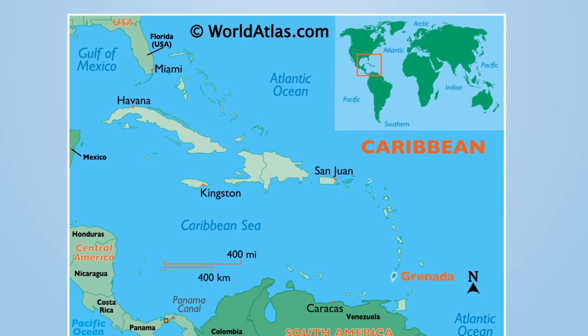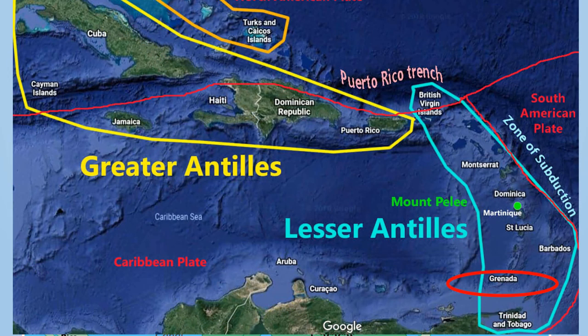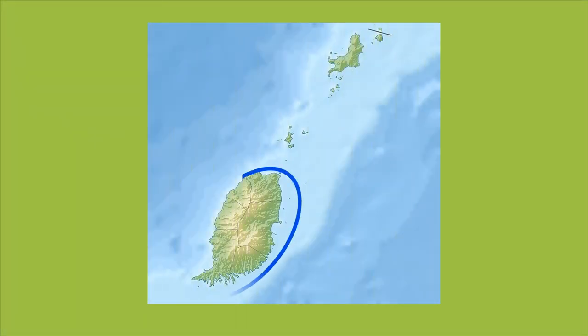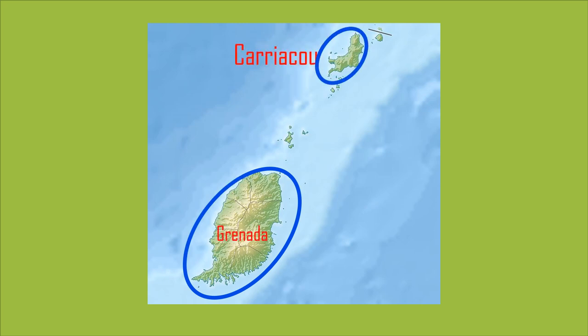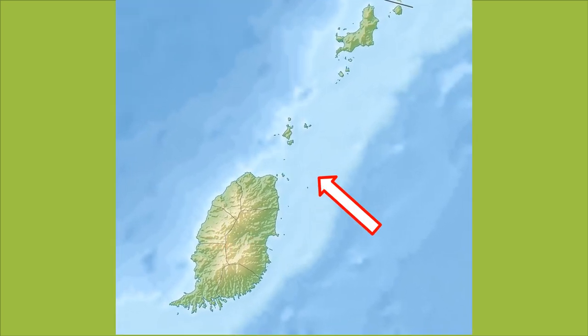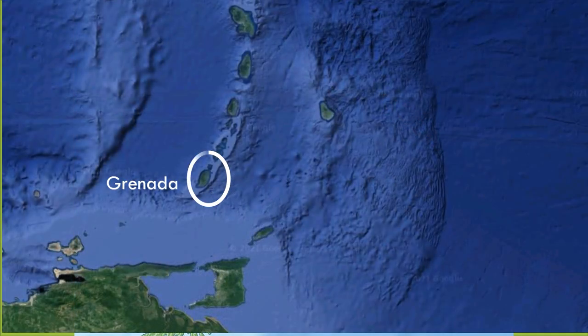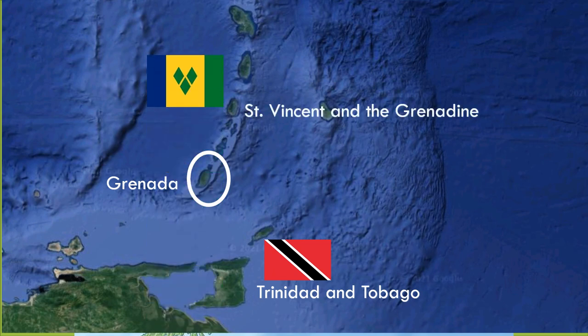Grenada is a Caribbean country, part of the Lesser Antilles archipelago. Its territories include the bigger island Grenada and two smaller inhabited islands, Carriacou and Petit Martinique, and several uninhabited small islands north of the main island. It is located between Trinidad and Tobago and Saint Vincent and the Grenadines.